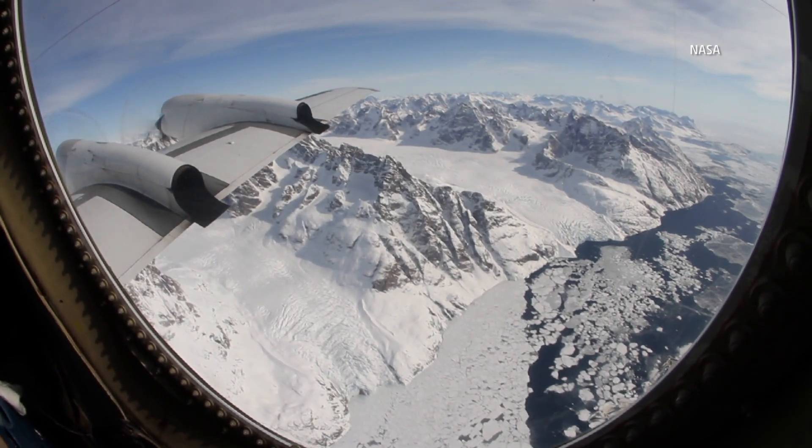Operation IceBridge is a six-year NASA mission that monitors the Earth's polar ice in the Arctic and Antarctic. It's the largest airborne survey of Earth's polar ice ever flown. It monitors changes from a fixed-wing aircraft because the satellite that previously gathered information malfunctioned.